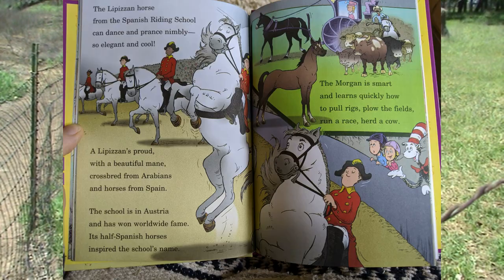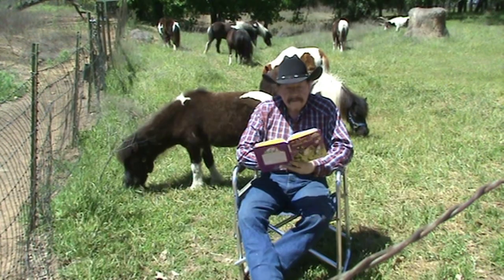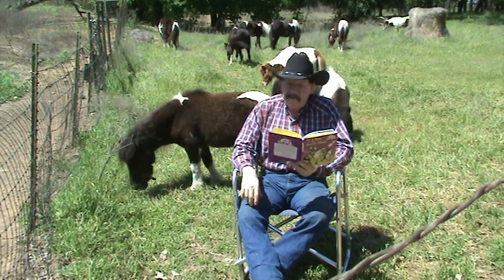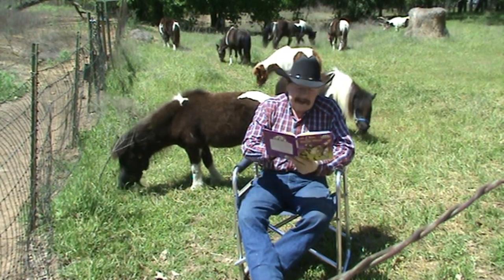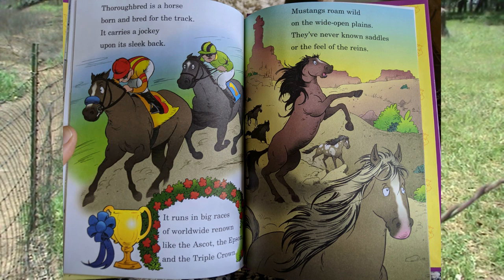The Morgan is smart and learns quickly how to pull rigs, plow the field, run a race, herd a cow. Thoroughbred is a horse born and bred for the track — it carries a jockey upon its sleek back. It runs in big races of worldwide renown, like the Ascot, the Epsom, and the Triple Crown.